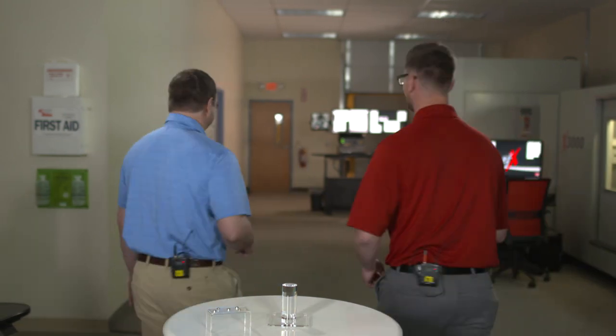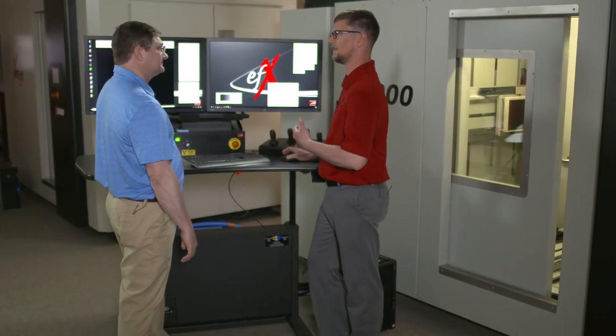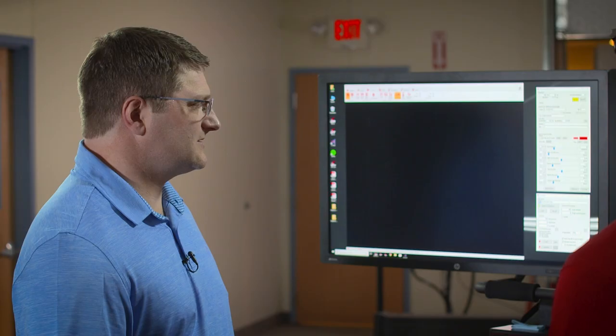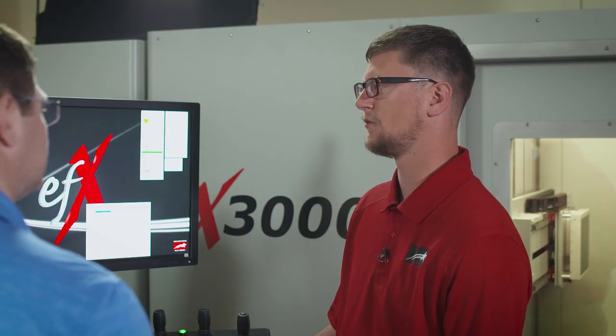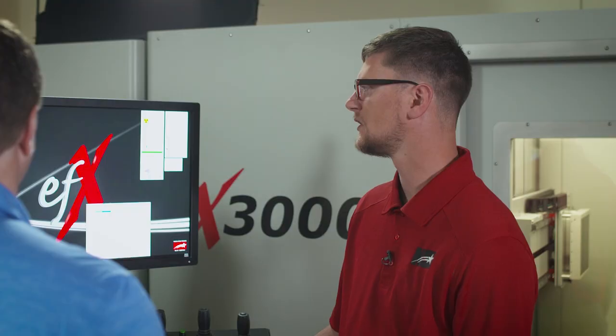Moving to the machine to demonstrate: the sample is placed inside, the door is closed to complete the safety circuit and allow the x-ray source to turn on. The system then moves into the scanning position, bringing the part closer to the x-ray source for higher magnification and higher resolution. This scan will be at about 4 micron resolution, taking 1,440 images as the machine rotates 360 degrees around the sample.